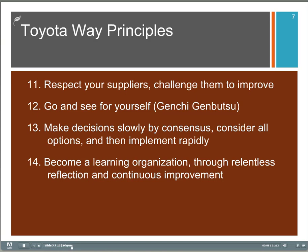There was some news story a while back about Toyota and their suppliers that might have seemed like a conflict with this. I'm not really sure what happened, but regardless, I think it's important to respect your suppliers. Number twelve, go and see for yourself.